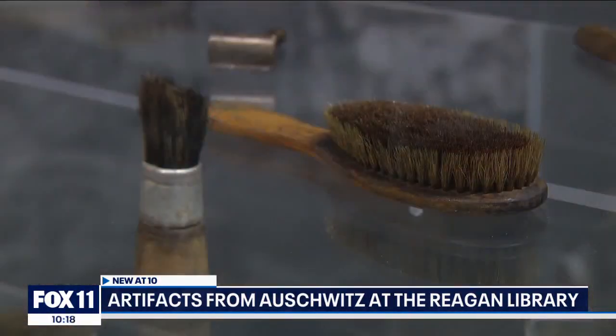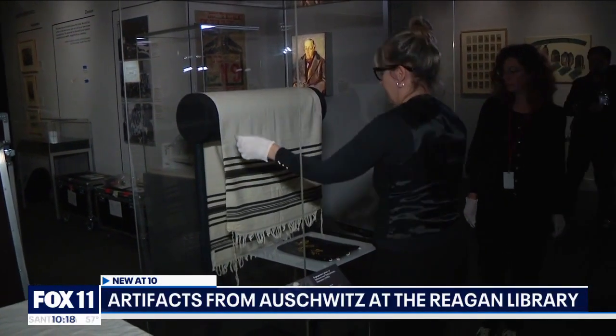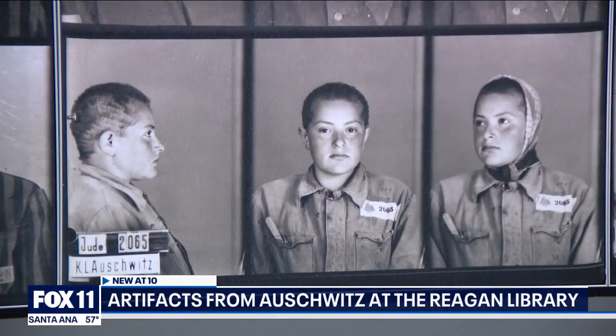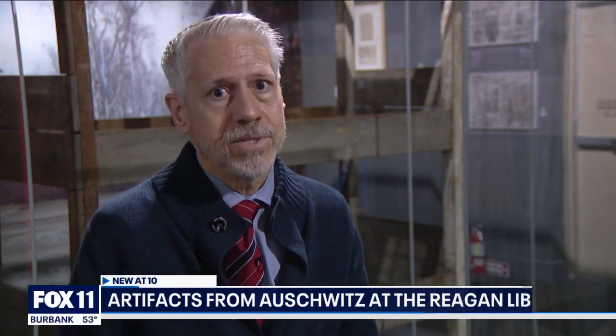A woman's shoe, a hairbrush, eyeglasses, a prayer shawl — all of them representing an individual lost, including so many children. It's a truly emotional, somewhat breathtaking experience.